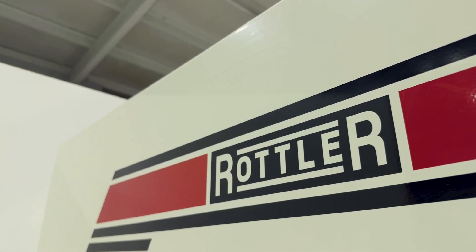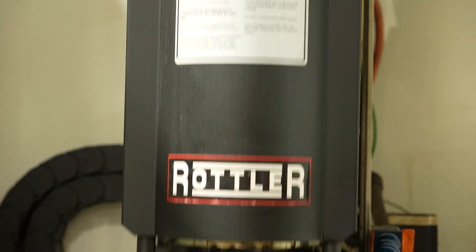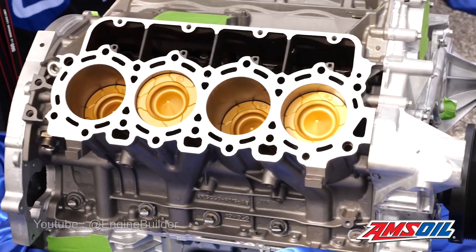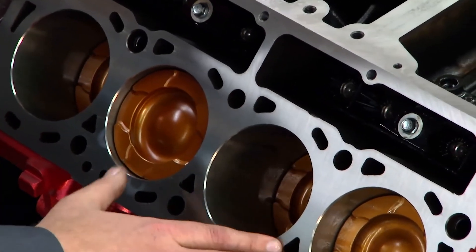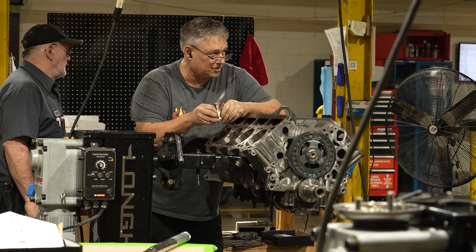Rottler equipment gives us the ability to maintain surface finishes that are necessary for the stringent multi-layer steel gaskets. It gives us the ability to maintain concentricity and cylindricity as well, so that we have better ring sealing. CWT balancers help us make sure that we have longer-living bearings and bottom-end life of the engine.